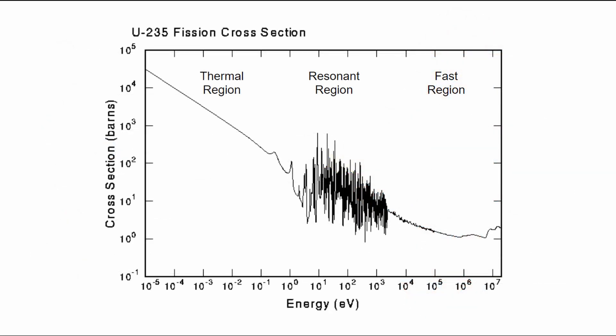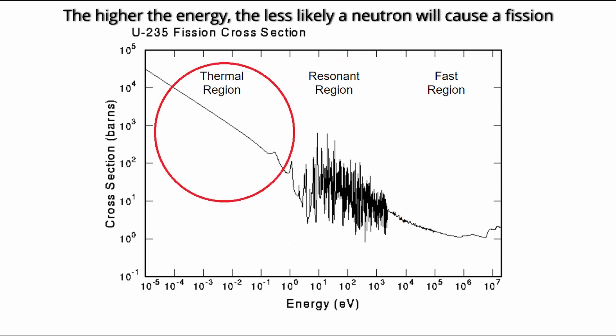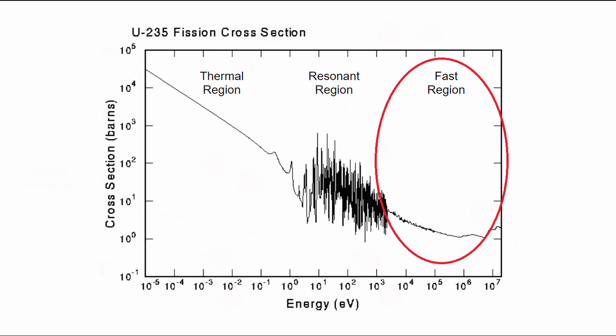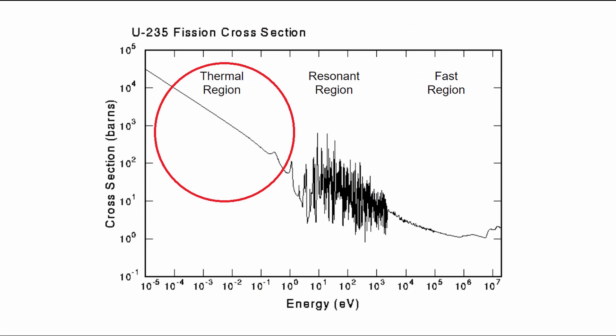This graph shows the probability of a neutron to cause a fission based on its energy. There are three regions of interest here that we use to describe the neutrons in a reactor. On the right side of this graph is the fast region. The spiky bit in the middle is what's called the resonance region, and on the left we have the thermal region. Immediately after the fission event, our neutrons are in the fast region, but as they move through the reactor, they can bounce off of other atoms. These are called scattering interactions. In these scattering interactions, the neutrons begin to give away some of their energy and slow down. Once they've slowed down enough, we call them thermal neutrons.